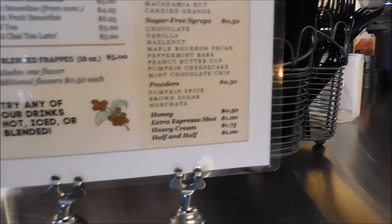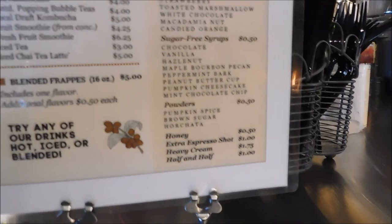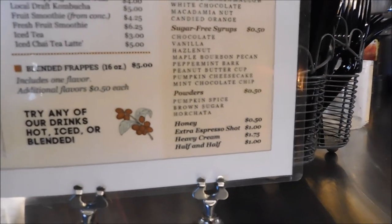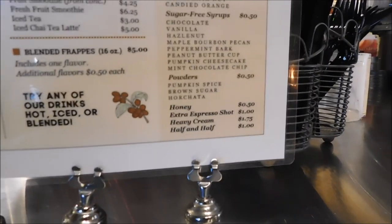Powders include pumpkin spice and brown sugar. Additional add-ins are porracha, honey, extra espresso shots, heavy cream, or half and half.